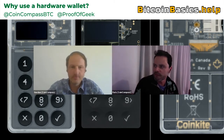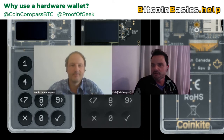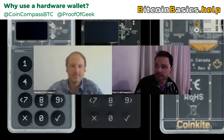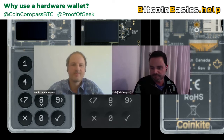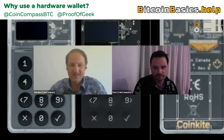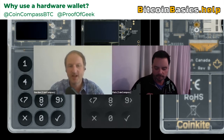Hi everyone, welcome to another episode of the Bitcoin Basics Podcast. Today is the 23rd of May. The price of Bitcoin is $37,300. The block height is 684,614. I am here with my co-host Gordon. Gordon, how are you doing? I'm good, thanks Ferris. Excited to get into today's question, although it's a question I get often: What is a hardware wallet?